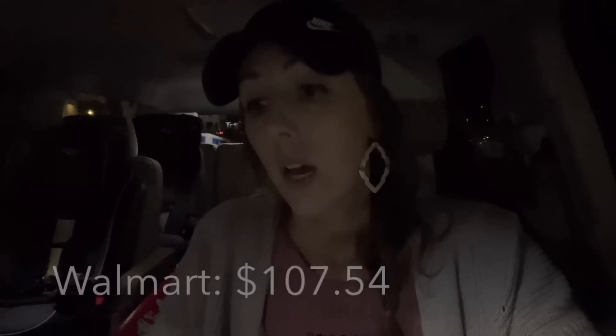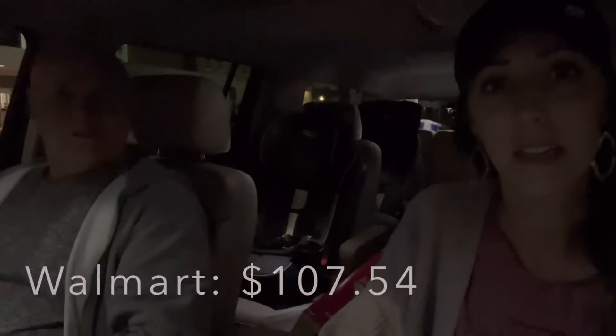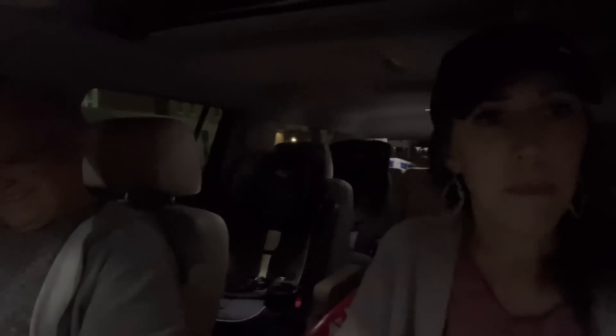We did get the mega-size wipes — those will last two to three months. The diapers are a little on the pricier side but it's a big pack. Now we're heading into Meijer to get a few more things.